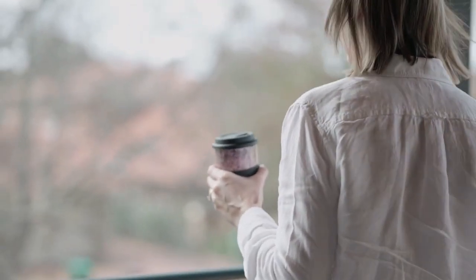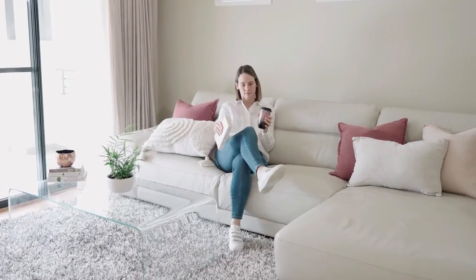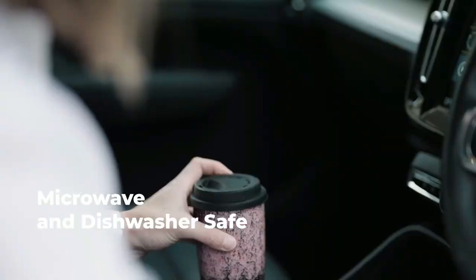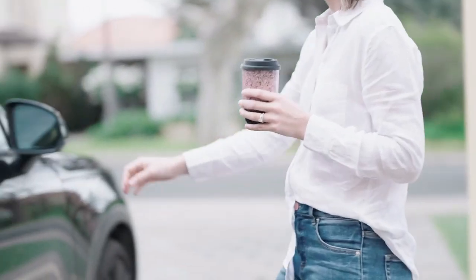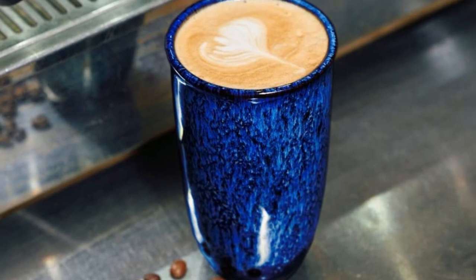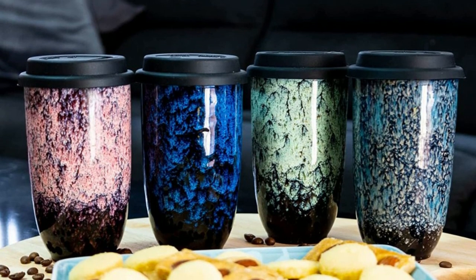The Universal Ceramic Travel Coffee Mug also comes with a BPA-free silicone lid and a thick heat-resistant sleeve that protects your fingers and prevents spills, making it ideal for use in the car or on the go. And when it's time to clean up, this mug is dishwasher and microwave safe, making it incredibly easy to care for. One of the best things about this travel mug is its eco-friendliness — by choosing a reusable coffee mug over single-use disposable cups, you can do your part to reduce waste and protect the planet.